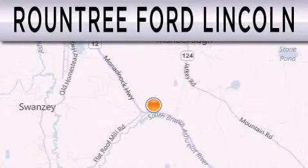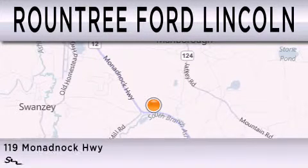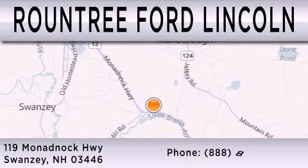Roundtree Ford Lincoln is dedicated to doing everything possible to ensure that the experience you have selecting your next vehicle is as pleasant as possible. We are located at 119 NADDOC Highway in Swansea.